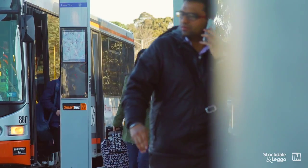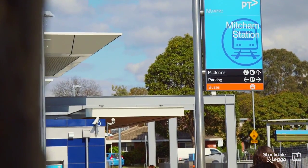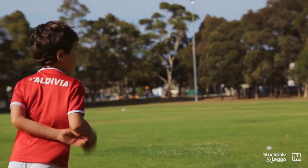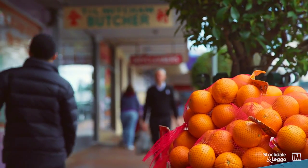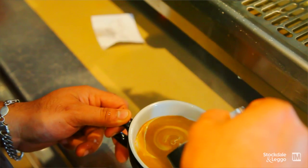It's certainly in an A1 location. It's got both Nutterwadd ing and Mitcham train stations within walking distance. Numerous reputable schools are close by, parklands, Mitcham Road shops, as well as the Whitehorse Road precinct — all within walking distance.